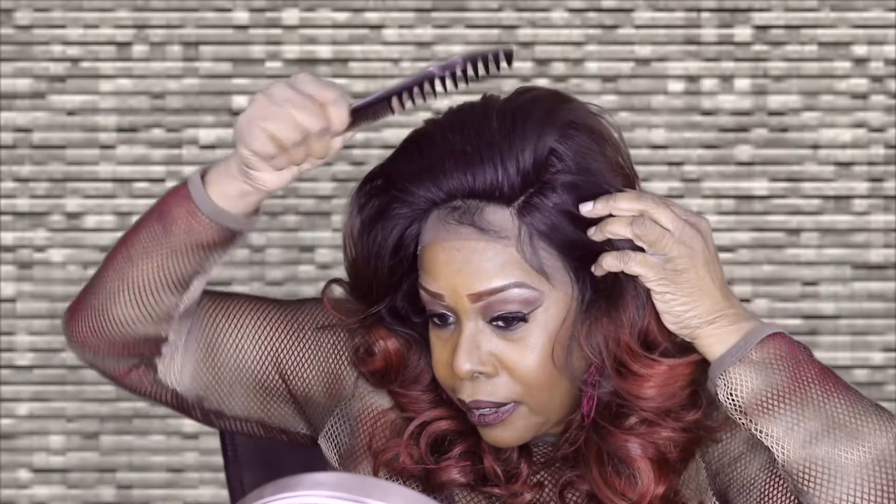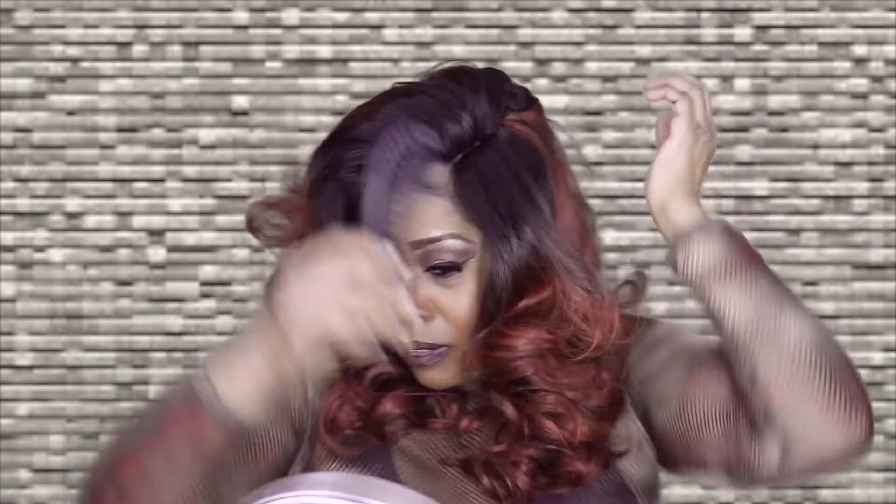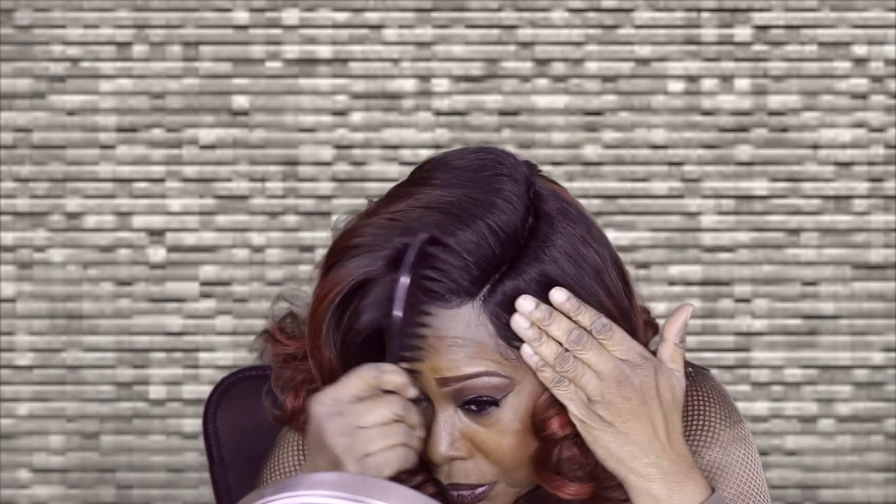I'm just gonna brush her back so you can see this moon part we're talking about. When you get her curly, I think you'll be pleased with the part — you're not gonna want to put any concealer or anything to make the part visible; it's very nicely done. You may purchase this unit at Elevated Styles — I'll leave the link below.